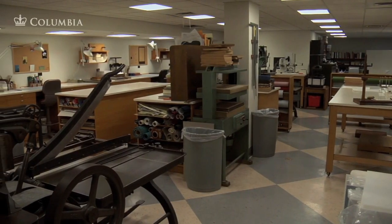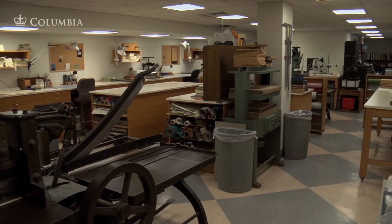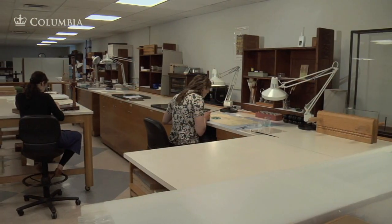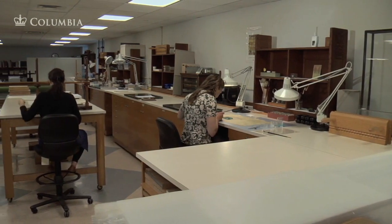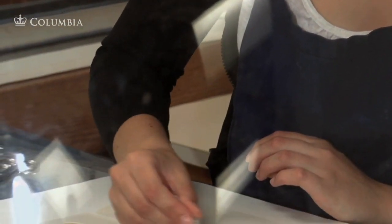The Conservation Department treats rare books, documents, and artworks from all of Columbia's special collections. The staff includes three professional conservators who bring specialized training to their work of treating some of the library's most valuable holdings.